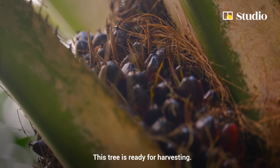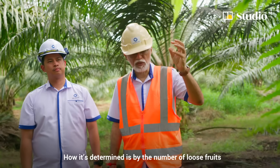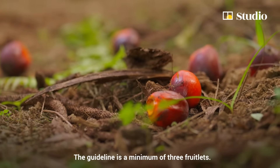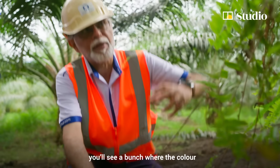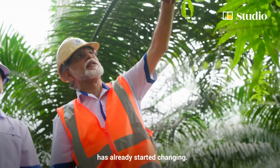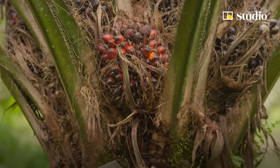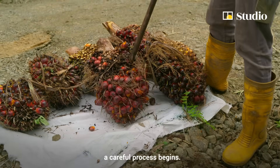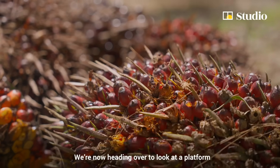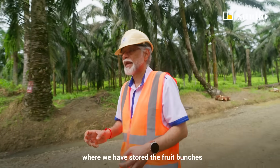This tree is ready for harvesting. How it's determined is by the number of loose fruits that fall to the ground — the guideline is a minimum of three fruitlets. Right above here, you'll see a bunch where the colour has already started changing, indicating that this is ready for harvesting. We're now heading over to look at a platform where we have stored the fruit bunches and loose fruits.